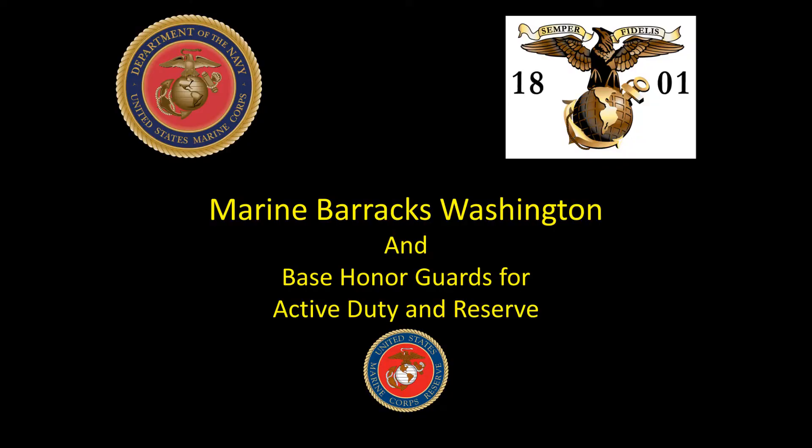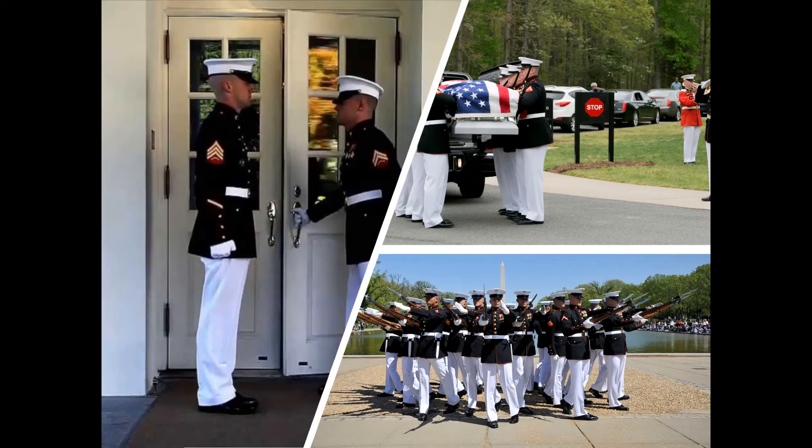While not specifically called the Marine Corps Honor Guard, the Marines of Marine Barracks Washington, located at the corner of 8th and I Streets in Washington, D.C., provide ceremonial support for Arlington National Cemetery and other high-level ceremonies throughout the Military District of Washington. Essentially, the barracks houses the ceremonial unit of the Marine Corps. Along with the ceremonial elements of the barracks, like the body bearers, two of the specialty units are the Silent Drill Platoon and the White House Guards, who also work at Camp David.